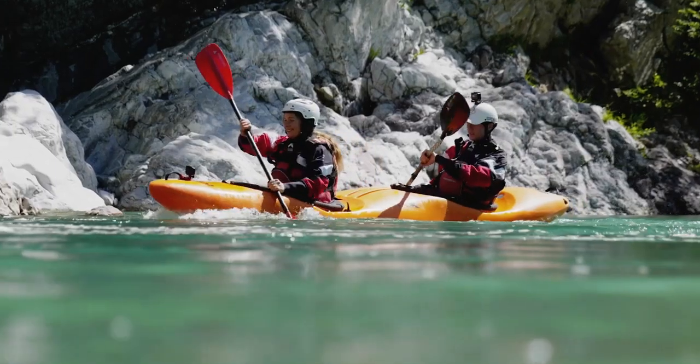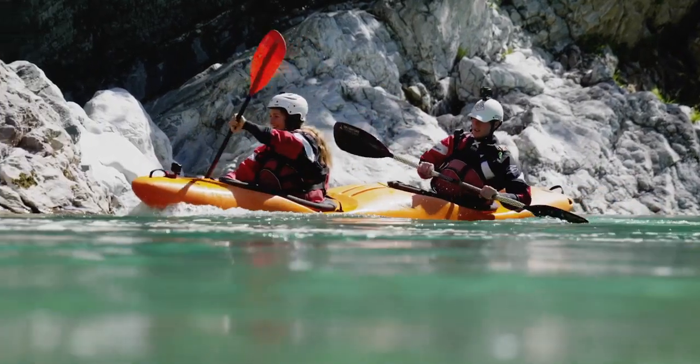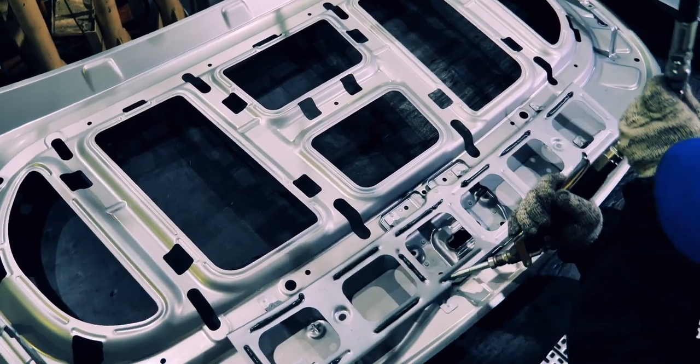Now if you're bonding plastics, Aerodyte 2081 is the best choice. It's optimized for that particular substrate. But both adhesives bond metals, composites, and other materials.